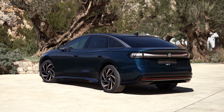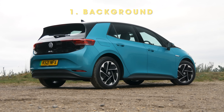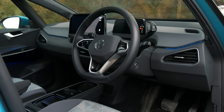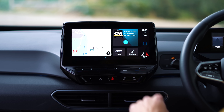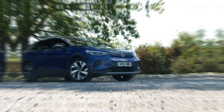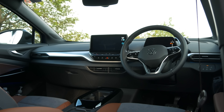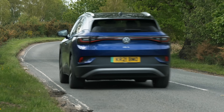VW has had a slightly stuttering start to its all-electric life. The VW ID3 was a fantastic electric car that was good to drive, comfortable, and had a great range between chargers. But it was plagued with glitchy software issues on its terrible infotainment system, and offered interior quality which didn't live up to the price tag. The ID4 and ID5 followed, with similar issues and higher prices, adding up to EV products which are still off the pace compared to their quality rivals.